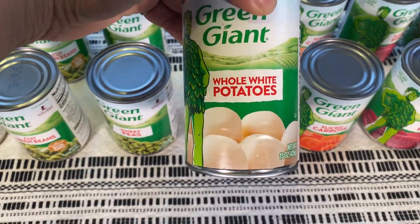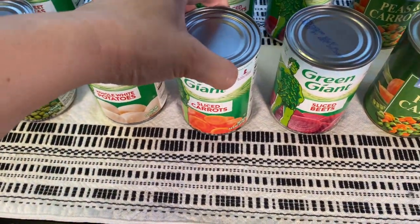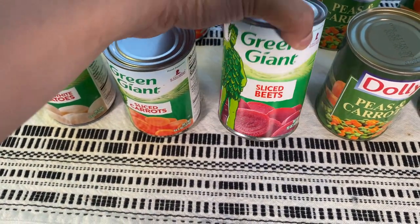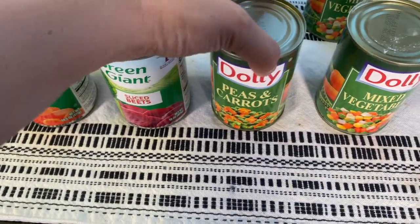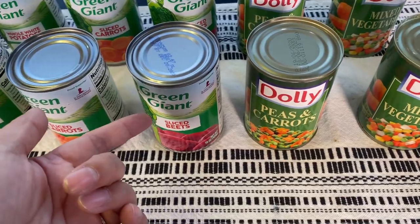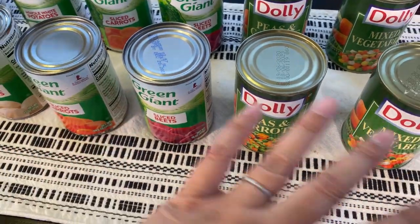Then I have whole white potatoes, sliced carrots, beets — these are really good to eat as a side or in a salad — peas and carrots, that's the Dolly brand, and then mixed vegetables. Green Giant also had a mixed vegetable available, and these were literally all the same things at each of the three Dollar Trees.